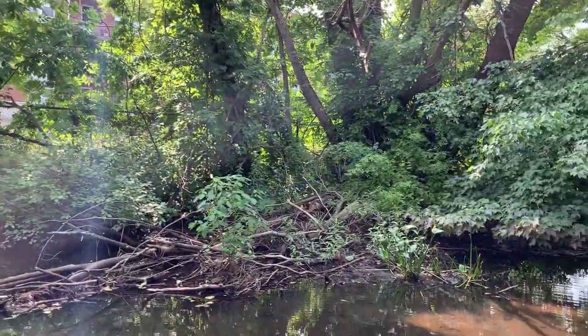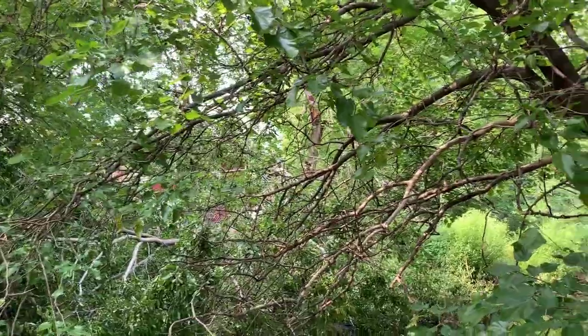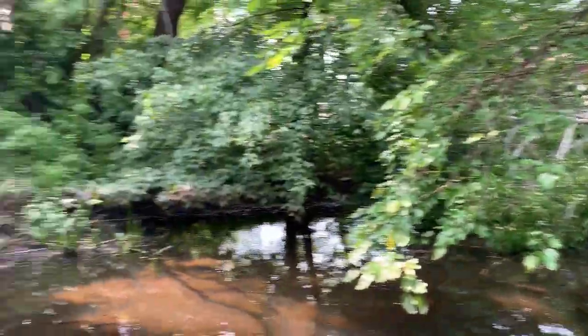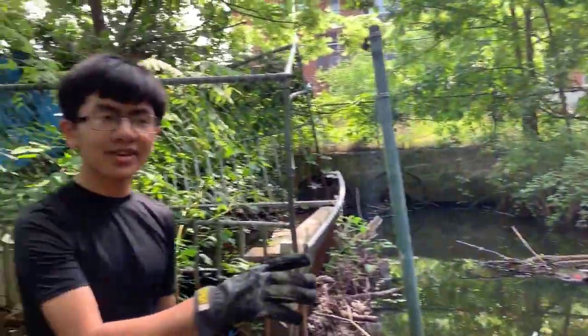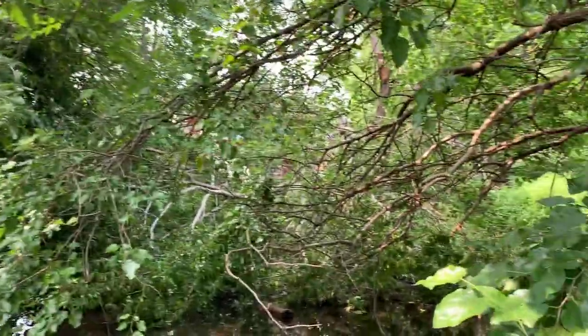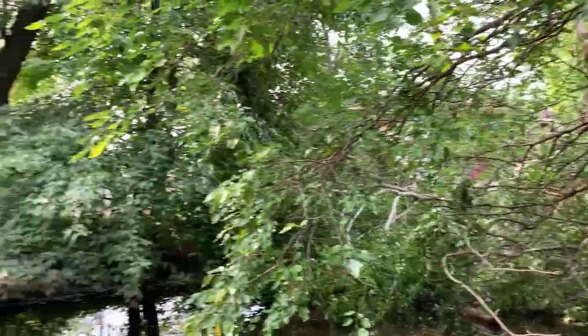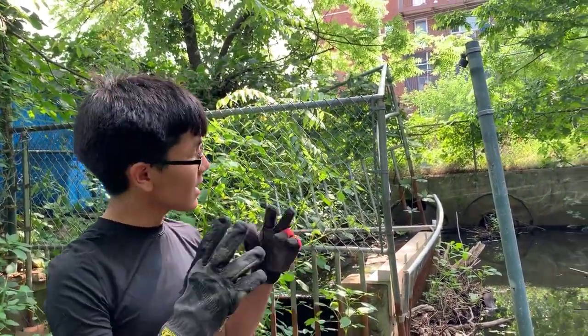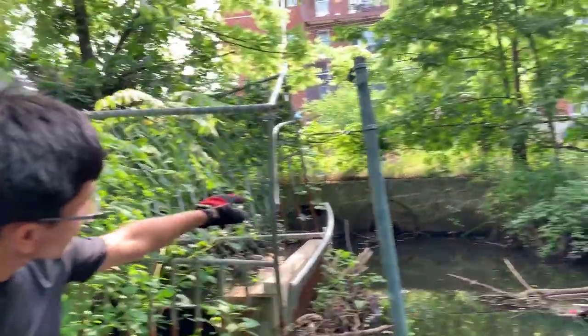Here we can get a better view of why we're having such a bad flooding problem. The first reason is you can see on the other side all the neighbors' trees and branches are poorly maintained, and that's actually causing all the water to clog up and stop. The property on the other side isn't owned — it's rented, and renters don't have an obligation or responsibility to maintain the property, so it gets worse and worse on our end.